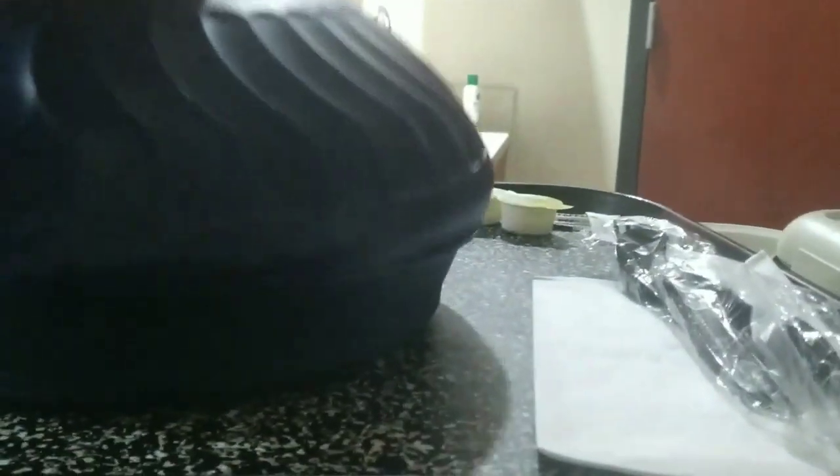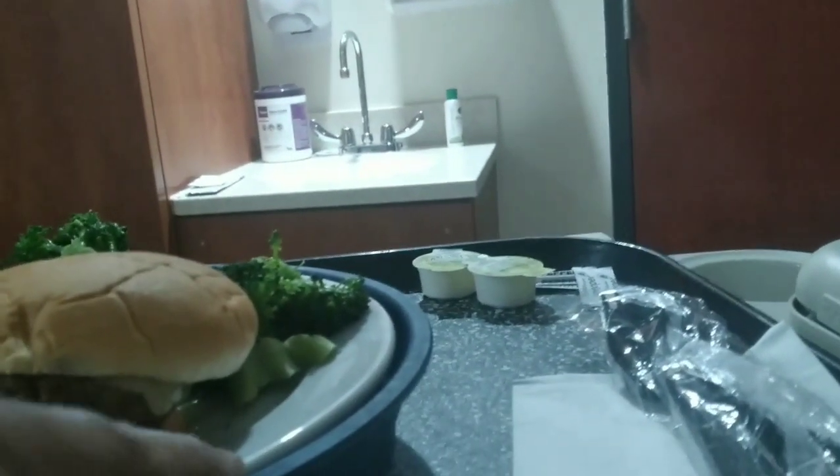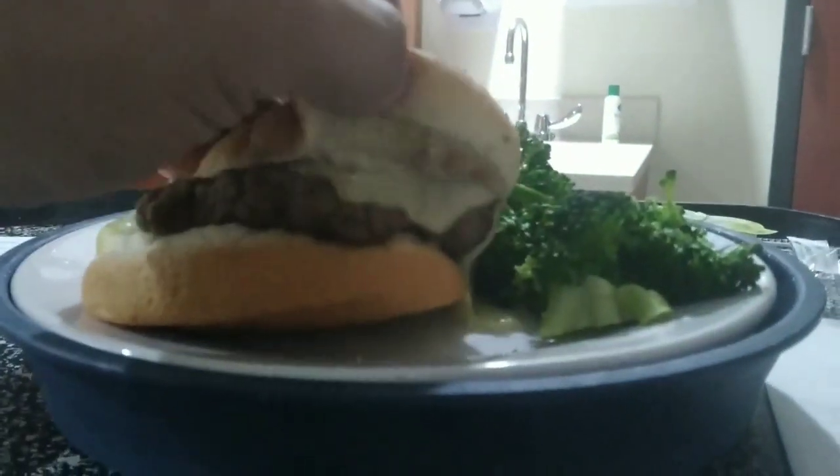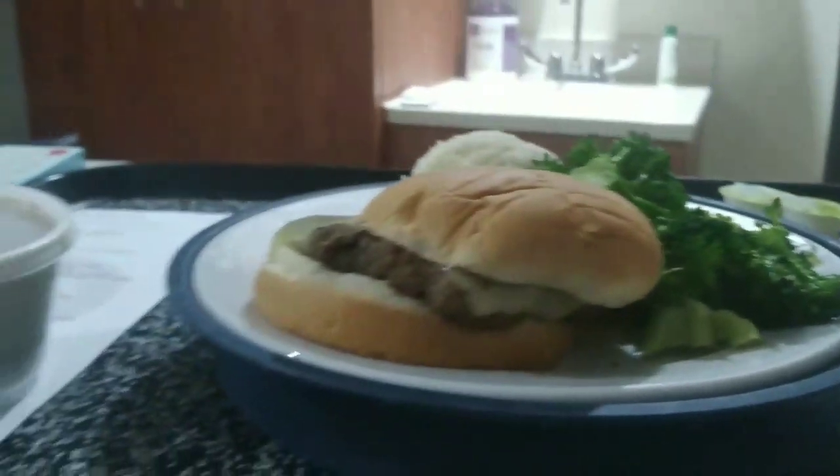I thought it was mashed potatoes but nope, this is gravy — so that means something's up under the hood. Let's see what the main dish is. Oh okay — I got my burger with the Swiss, I got broccoli, I got my mashed potatoes, and they put my gravy on the side, which I'm not understanding, but that's dinner. I'll give y'all a rating after I finish eating.